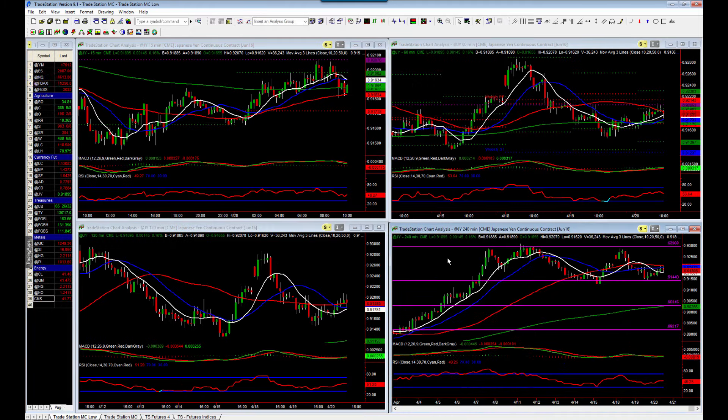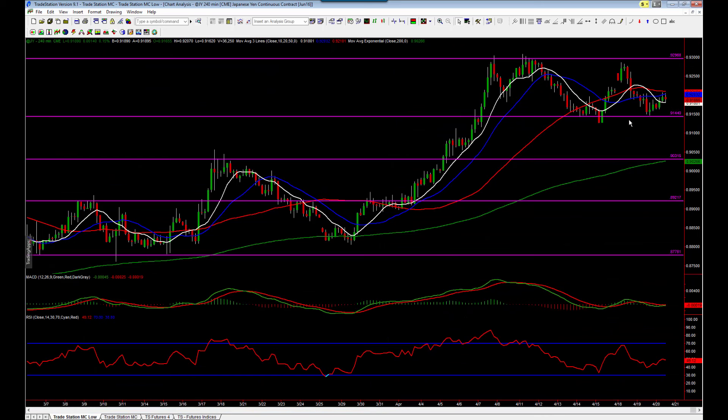Coming down to the four hour chart, we can see we've got a bit of a level in here now around 91.500. The market has tested this a couple of times on the four hour chart. So what I'm looking for is if 91.500 holds, then I think we're going to get a move back up towards 93 and then a continuation breakthrough and higher. If we can't hold 91.500, then I think we get a move back down towards the 90.500 area and previous support structures. There's certainly some nice structure here to consider trading opportunities between, and I look for opportunities on the lower timeframes to trade between these levels.